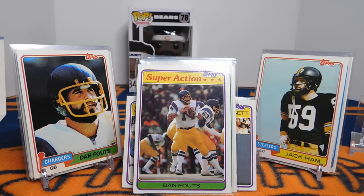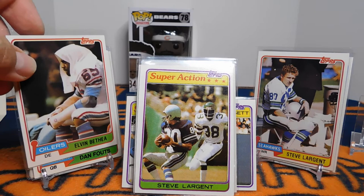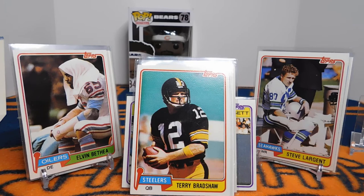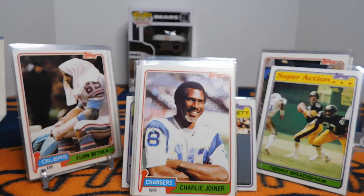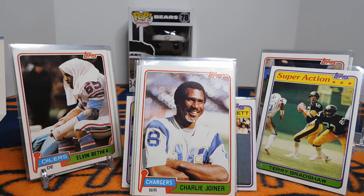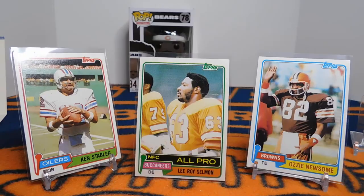We've got Dan Fouts as well as his Super Action card, and Steve Largent as well as his Super Action. I love his Super Action card — it's a shame that the airbrush is there, but it's a nice action shot for sure. You're going to see lots of legendary Hall of Famers in this set. Most people will want to get that Jan Stenrud for sure. Charlie Joyner — that's him after he moved over to the Chargers and finished out his career. When he retired he was the receiving leader for a very short time before Steve Largent broke that record.